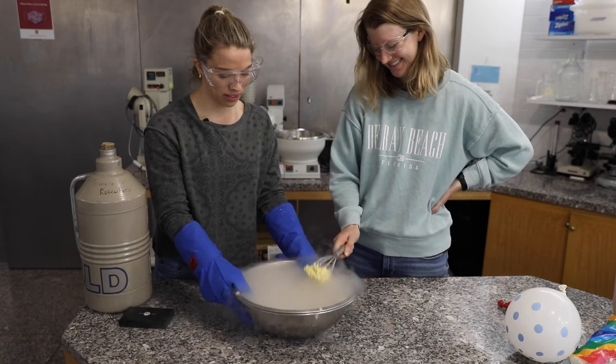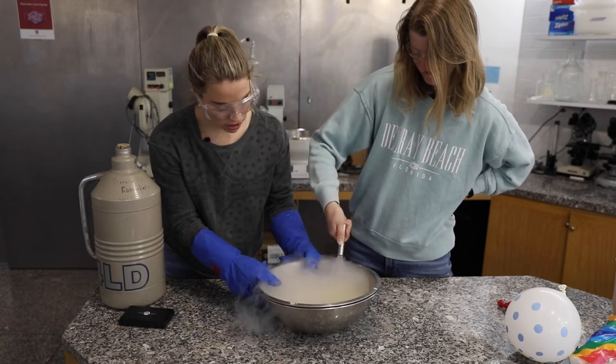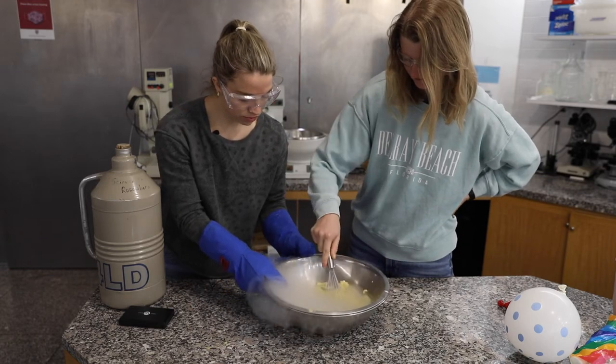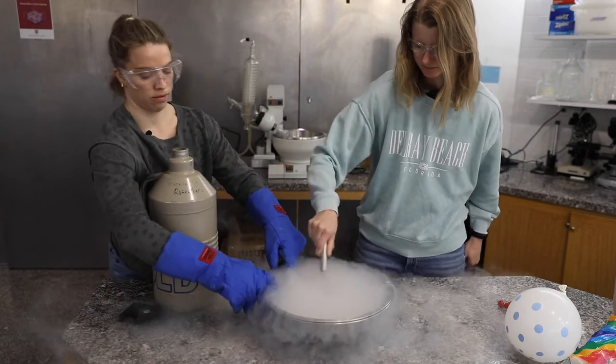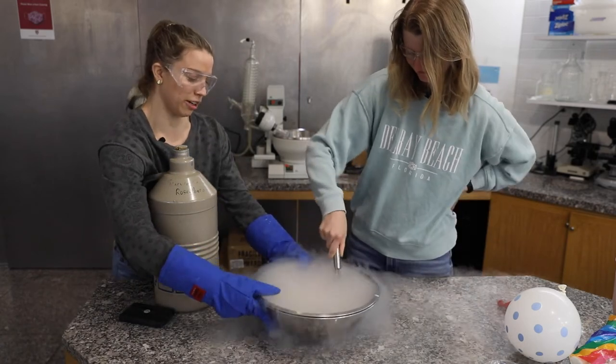Not only does it look pretty cool and take only a minute or two, but the speed at which we're freezing the ice cream is also really important to the actual texture of the ice cream. The ice crystals will be much smaller when you freeze them more quickly, and so what we're going to have is smaller ice crystals within the ice cream, which results in a smoother mouthfeel.